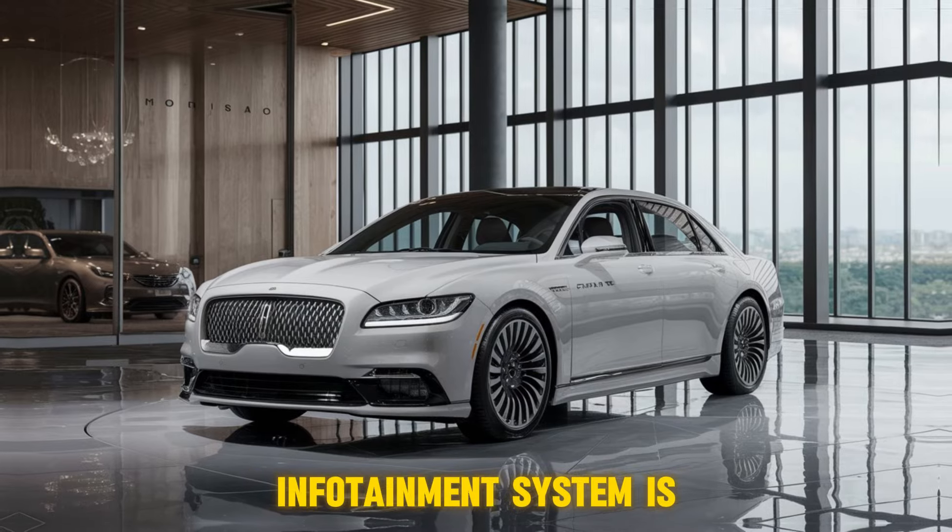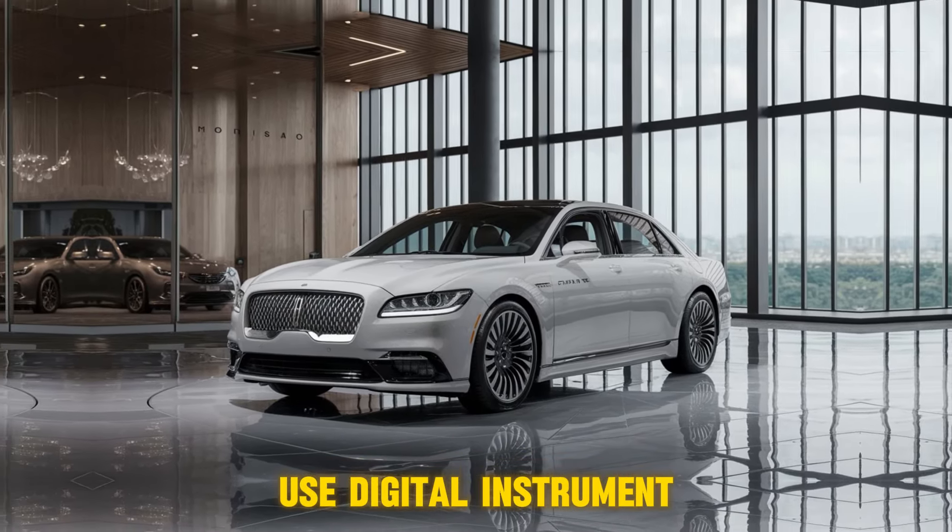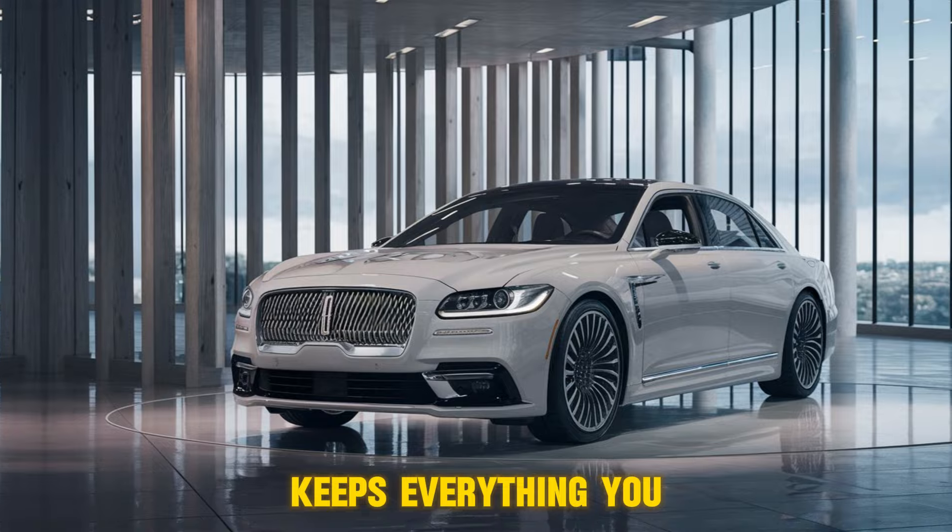Technology? We've got it covered. This touchscreen infotainment system is super responsive and easy to use. The digital instrument cluster keeps everything you need right in front of you.